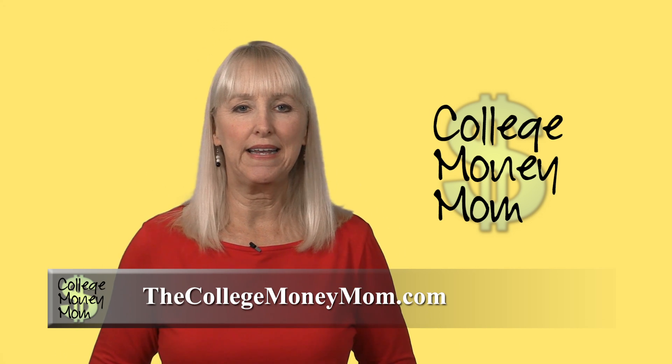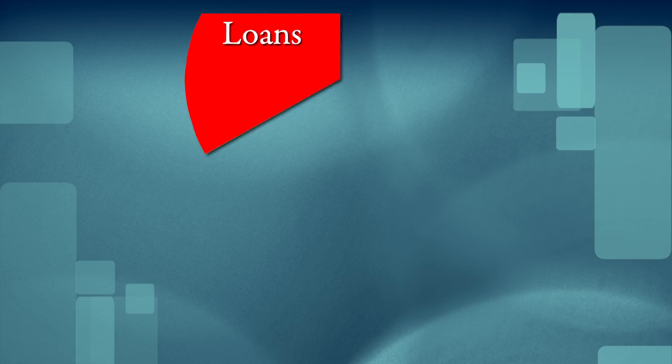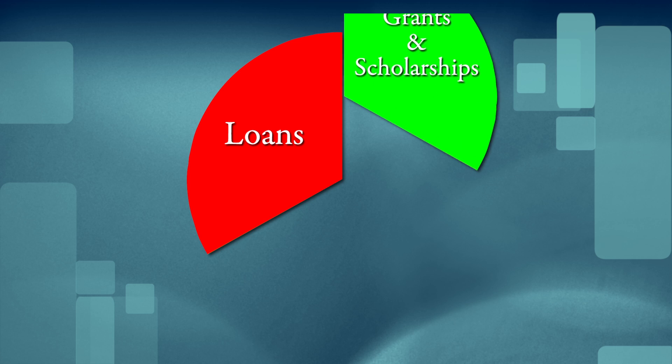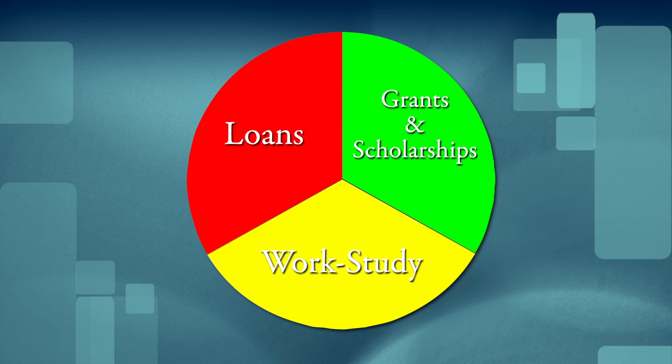What is work-study and how does it fit into the topic of college financial aid? First, work-study is not a loan — the money does not have to be paid back. Second, work-study is different from a grant or scholarship because the student earns the money through work. Work-study forms the third piece of the financial aid pie chart, and some combination of these three parts will almost always be listed on an eligible student's financial aid award.